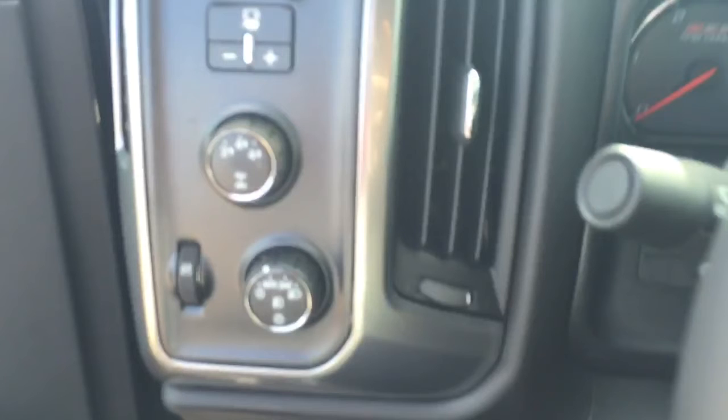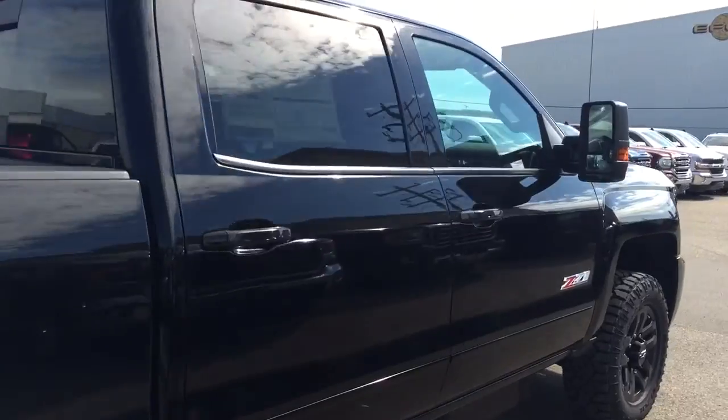Comfortable seating for 4 to 6 and much more. So hurry in or give us a call today at Davis Chevrolet to book your test drive.